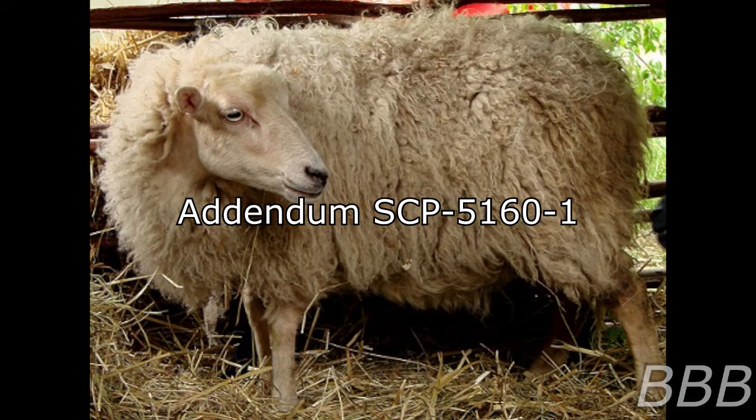Foundation specialists dispatched to the location reported that upon their arrival, SCP-5160 appeared to half of the team as five-meter-tall versions of their maternal grandmothers. Note: it was later noted that the affected personnel had participated in industry work involving animal testing. Additional assistance was called in and SCP-5160 was transported to the nearest Foundation site with no incident.